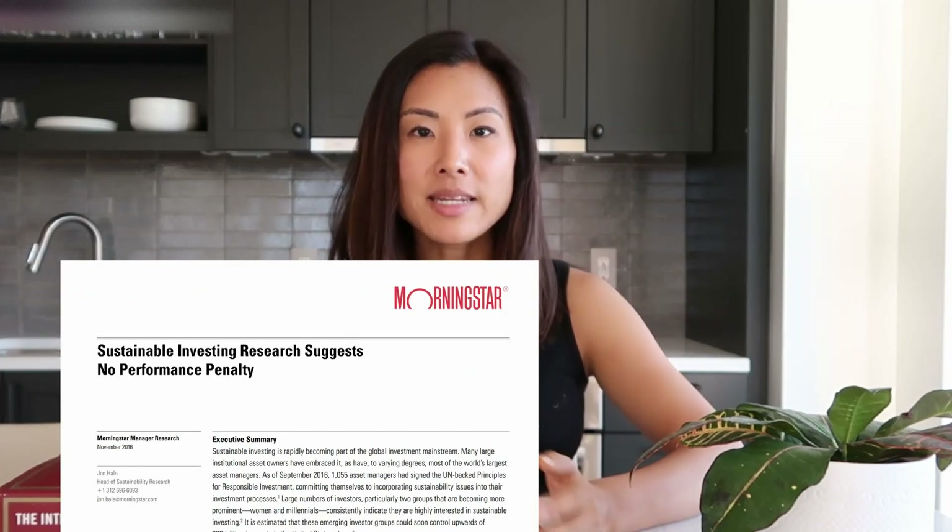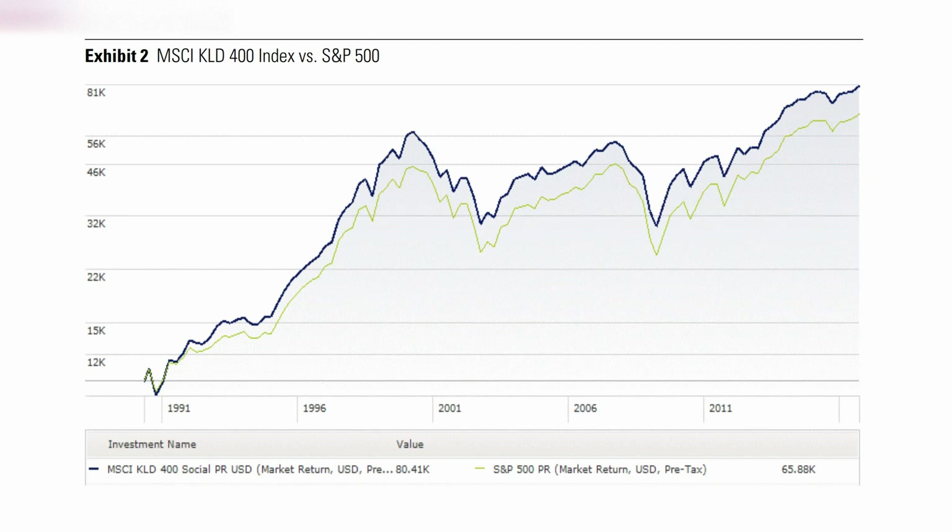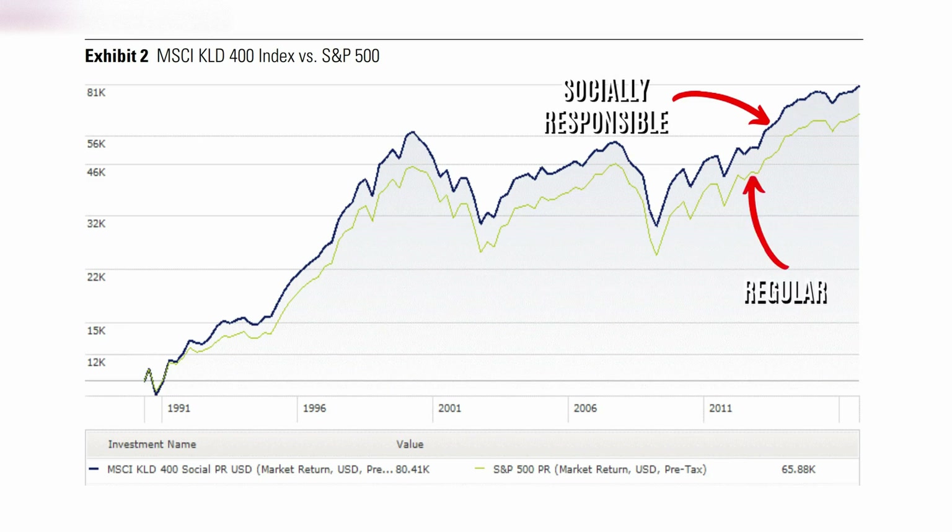There are numerous studies showing that companies with strong ESG scores outperform. According to a Morningstar report, indexes tracking socially responsible companies have performed in line with conventional stock market indexes — and actually done better. As shown in the chart, the MSCI KLD 400 index, which is essentially an S&P 500 screened for socially responsible stocks only, slightly outperformed the S&P over time. Investing in socially responsible companies does not mean lower returns — it could actually mean higher returns.